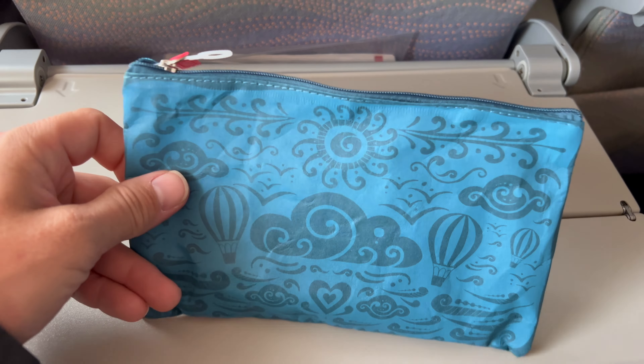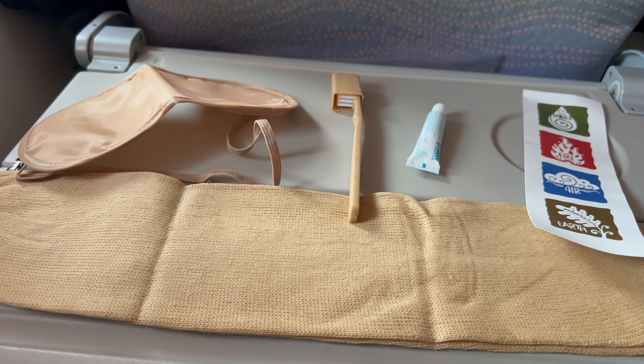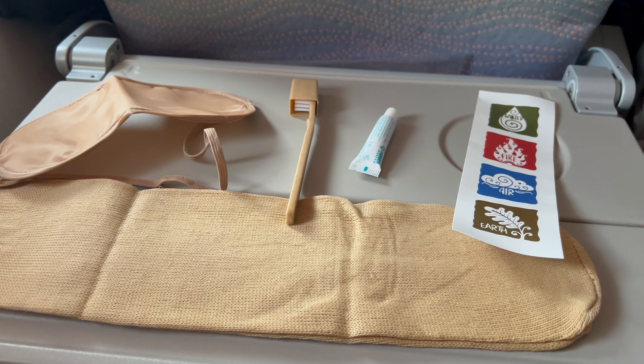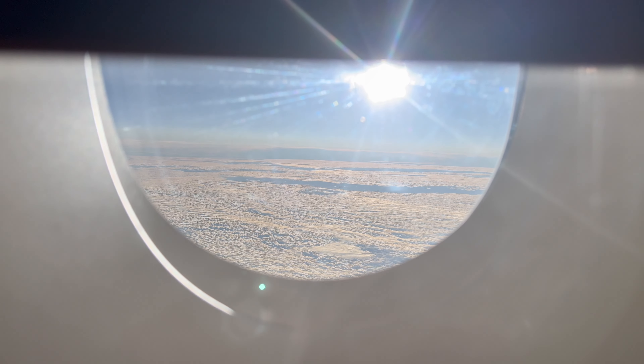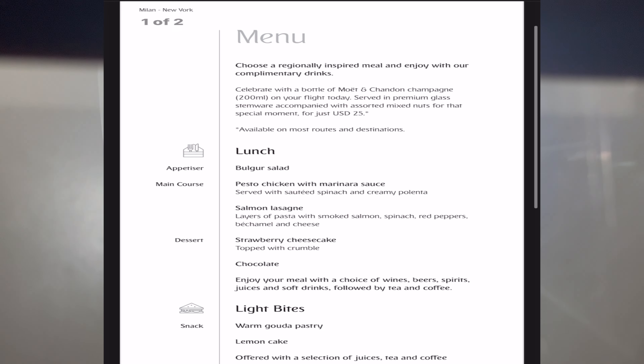Let's check out this little amenity kit they give all economy passengers. You're treated with socks, an eye mask, a toothbrush, and toothpaste to keep fresh. About an hour after takeoff it was time for dinner, and in the app you can check out the menu of what's being served.